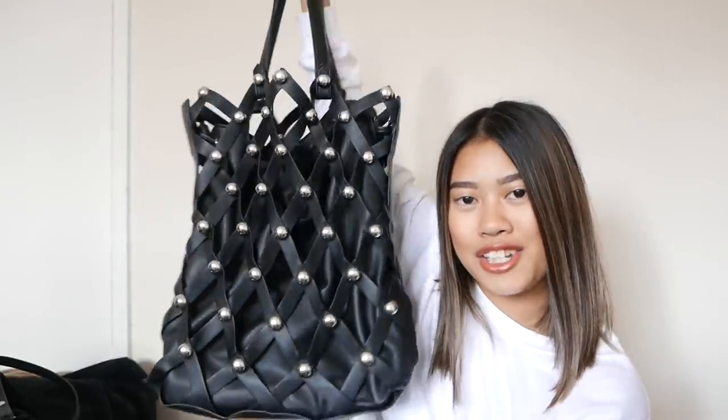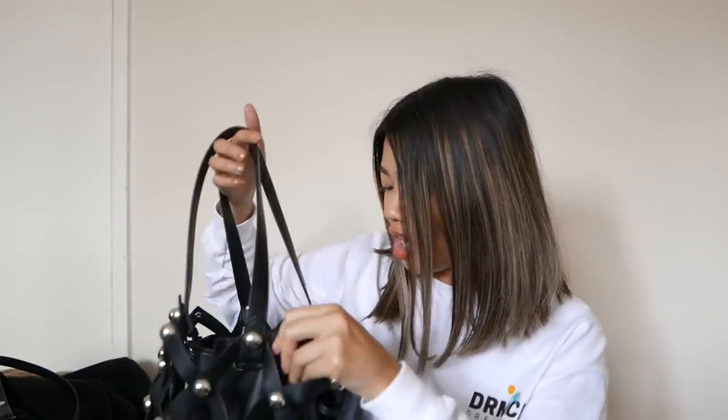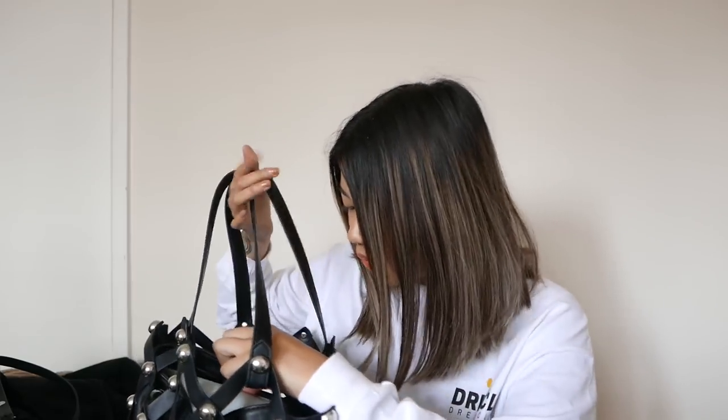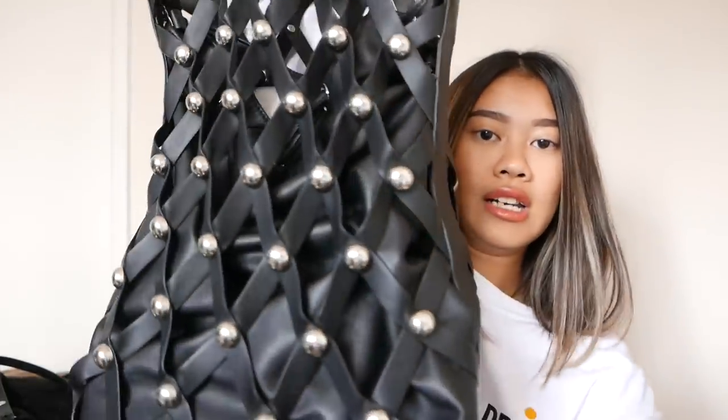The next bag is also from Mango — bigger and a little more jazzy. It's totally Alexander Wang vibes. It's a tote and currently has so much in it: my laptop, diary, charger, makeup bag, headphones, and more. I love the studding detail on the bag — I think it's really cool. I can't remember how much this was but I'll leave a link below. That's all the items I have to show you guys — I'll see you very soon, bye!